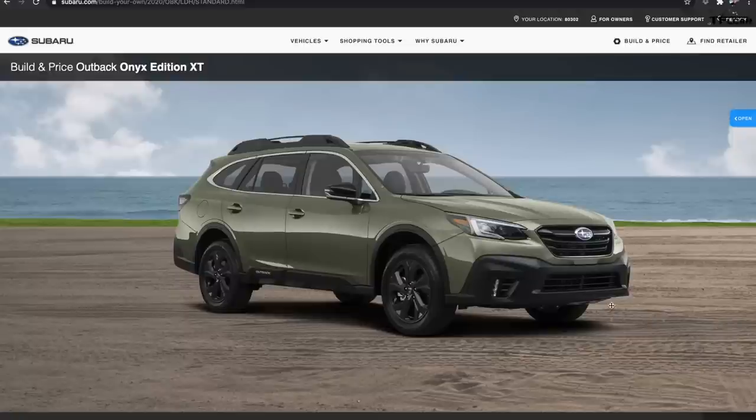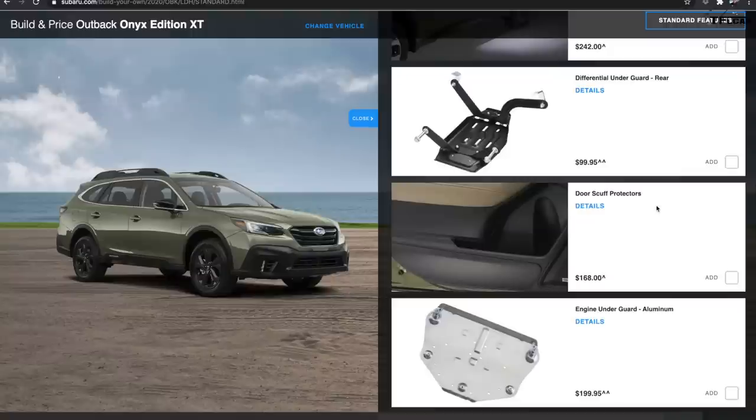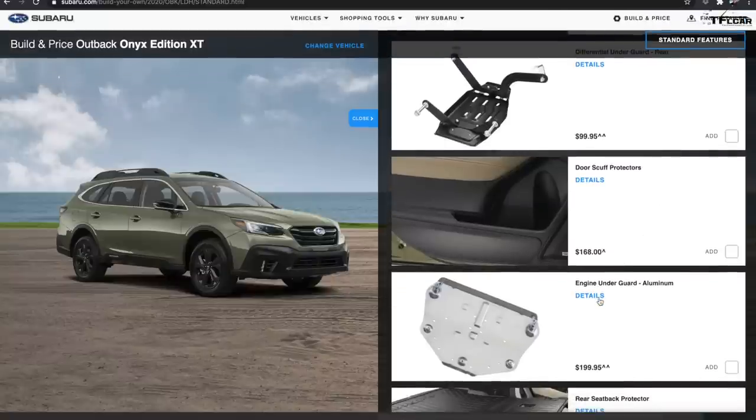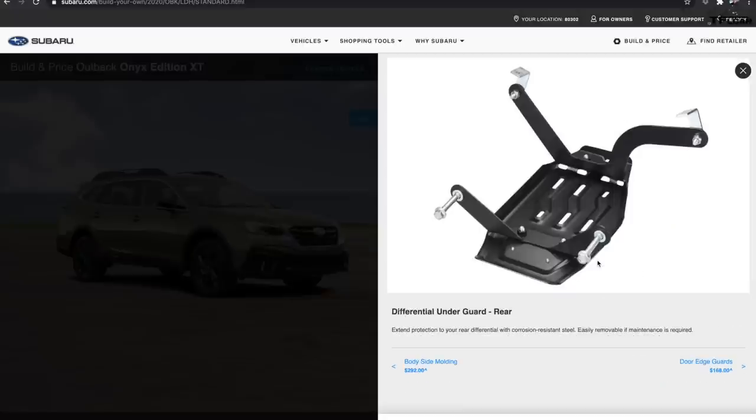For 2020, there's a new model called the Onyx XT with a 2.4-liter turbo making around 260 horsepower. That one has a double X-mode plus engine skid plates and a differential skid plate. We couldn't test that one because Subaru doesn't work with us and it wasn't available on Turo. There is one CVT-equipped car on our top five list that actually performs surprisingly well off-road — it's the only car we've ever driven where the CVT works.